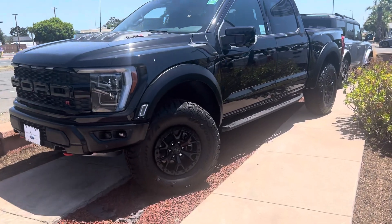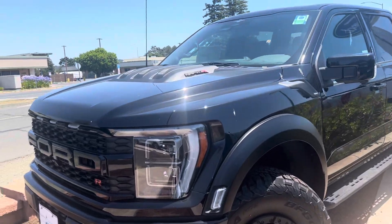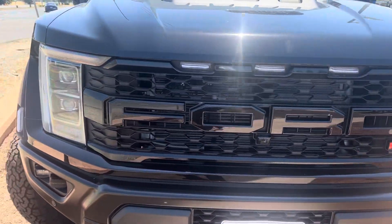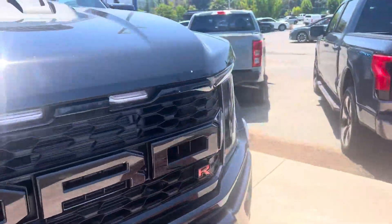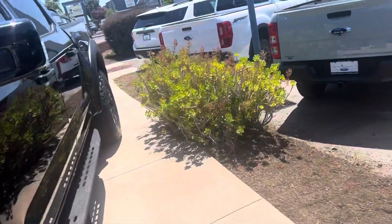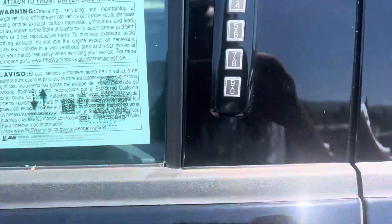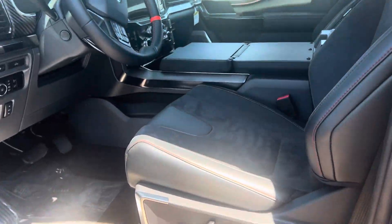Good day Connor, my name is Victor from Marin County Ford. I am your Raptor specialist assigned to your lead, and I wanted to give you a video on the Raptor R here. I know you're a busy man, so I figured a video might be nice to have.